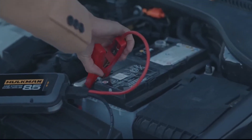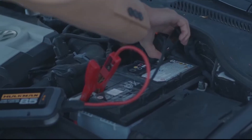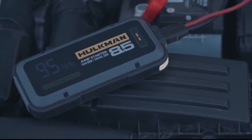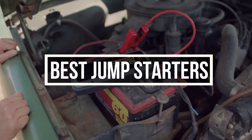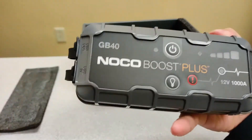In emergency situations, a jumpstart may be the only thing coming to your help. Things get worse when you have the wrong jumpstarter. It is for this reason that you will find it valuable to consider getting yourself the best mini jumpstarter. In this video, we are going to help you buy a new jumpstarter to make your life easier.